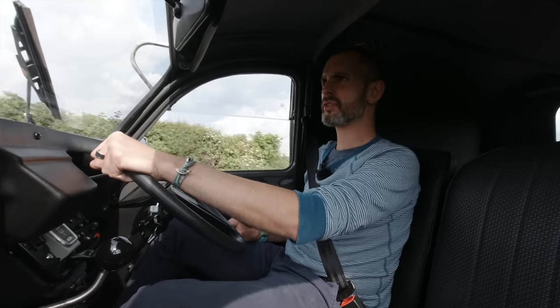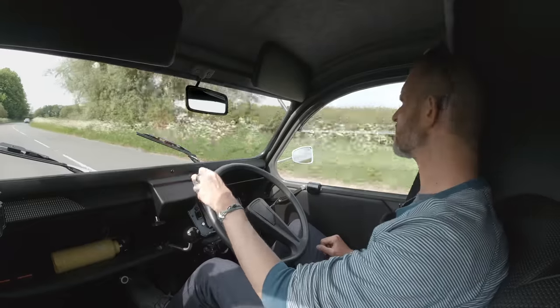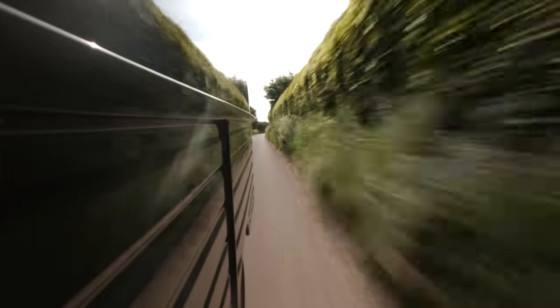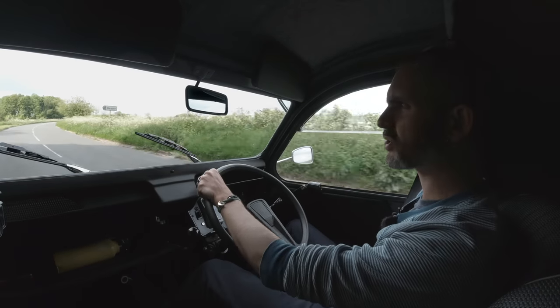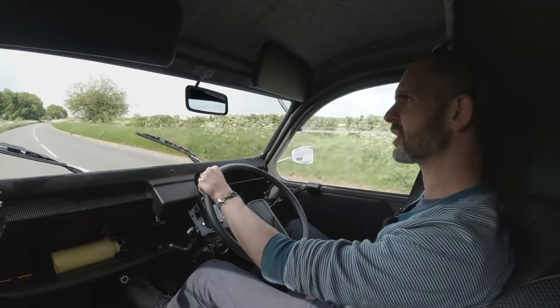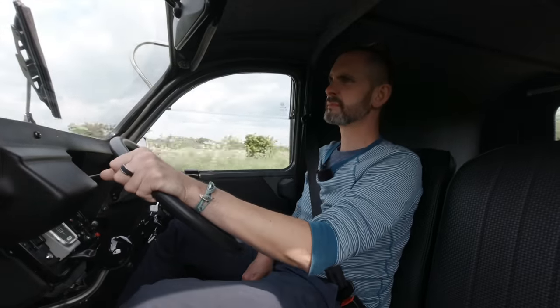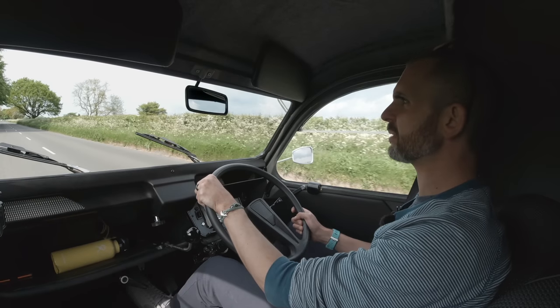I didn't do French at school, so I've got no idea how to say: this is the new fully electric, brand new Citroen AK van called the Eve. I'm Jonny Smith, welcome to The Late Break Show. I don't know how to say that in French — I just let the funky music do the talking.